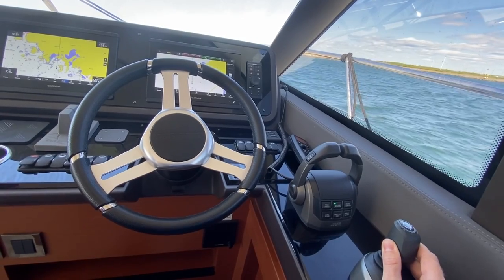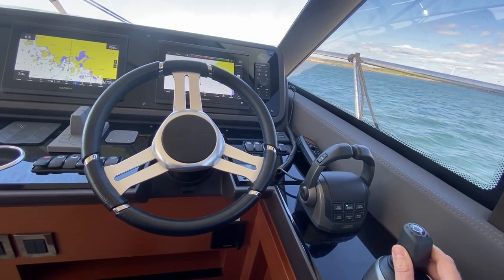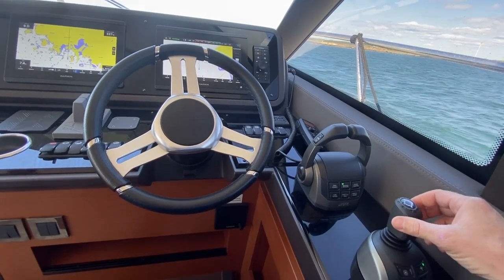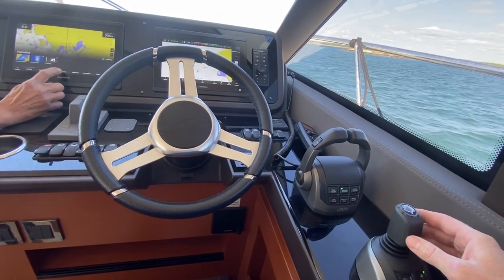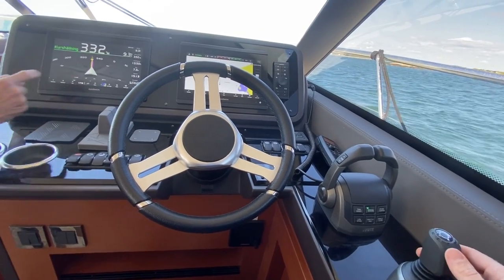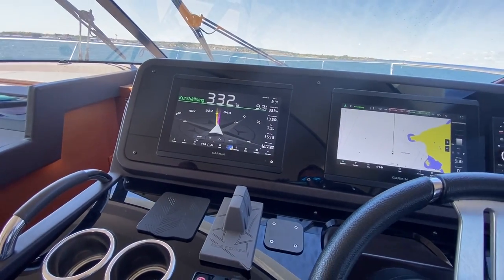When you let go, it'll keep you on that course. And then when you're going straight, you can control the autopilot with a couple short turns there. Pull that screen up — so there you can see the autopilot functionality.